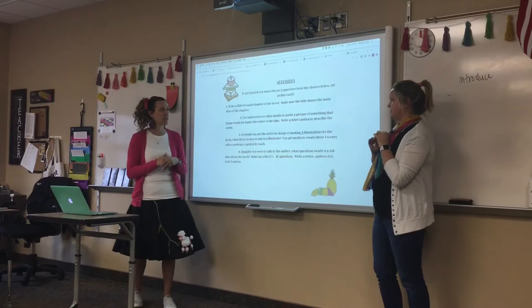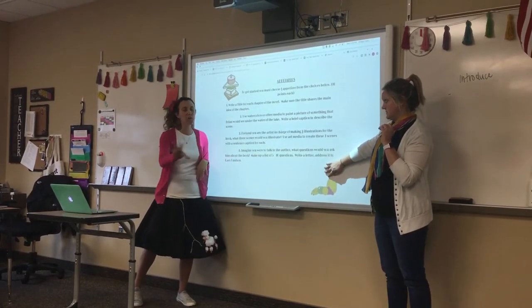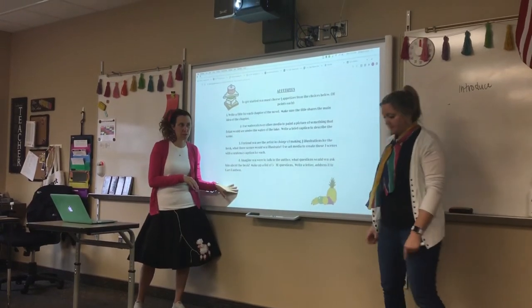Actually, last year we ended up mailing these letters to Gary Paulsen because he lives up in Minnesota. Those are our appetizers. But what if you prefer dessert instead — do you have to do any of these? If you would rather do a dessert project, which we'll get to in a minute, then no, you do not have to do any of the appetizer options.